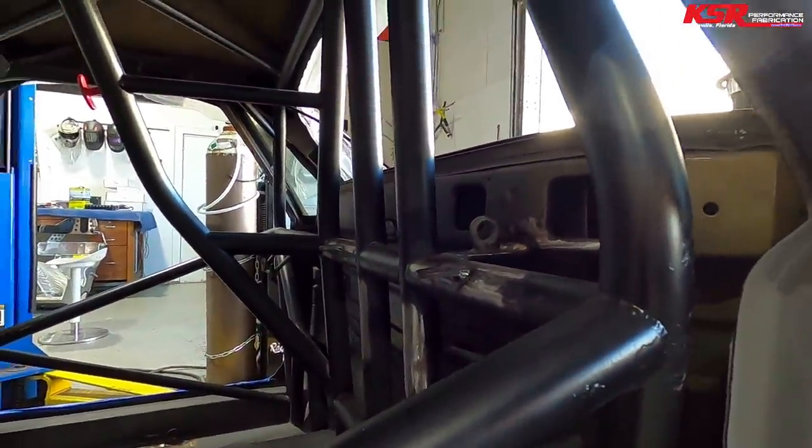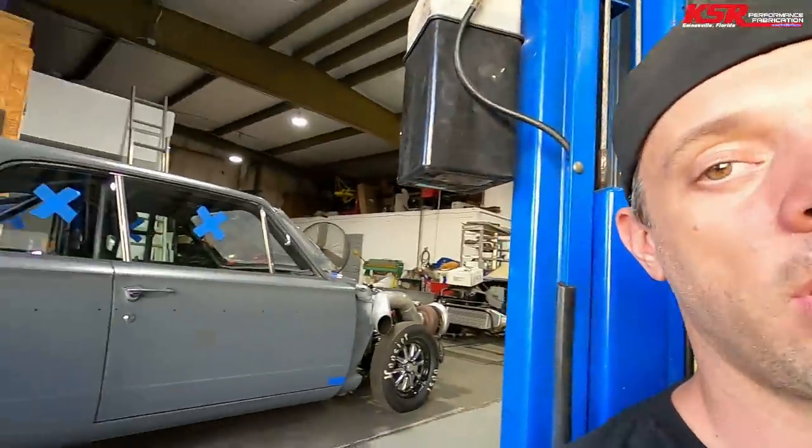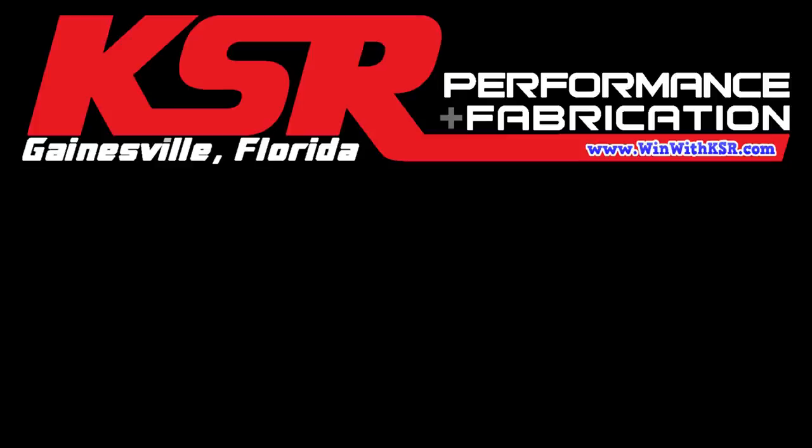This is getting painted first thing tomorrow morning. The next few videos are going to be all Mullet because we are smashing on this thing to get it to the track. We are taking the lawn dart out Saturday — the track is only ten minutes away — so we're going to get Dick some good shakedown runs in the lawn dart. See you next time.